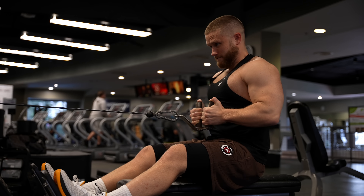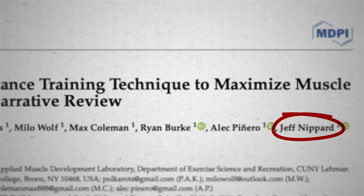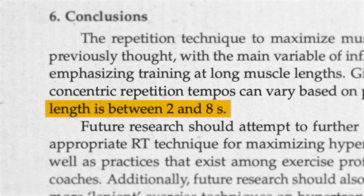This year I was an author on a scientific review of optimal lifting technique, and we found that as long as each rep lasts two to eight seconds in total, you're good.